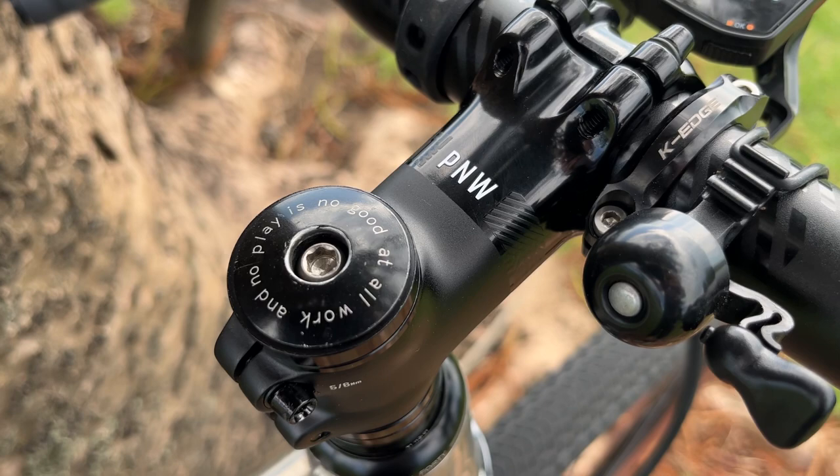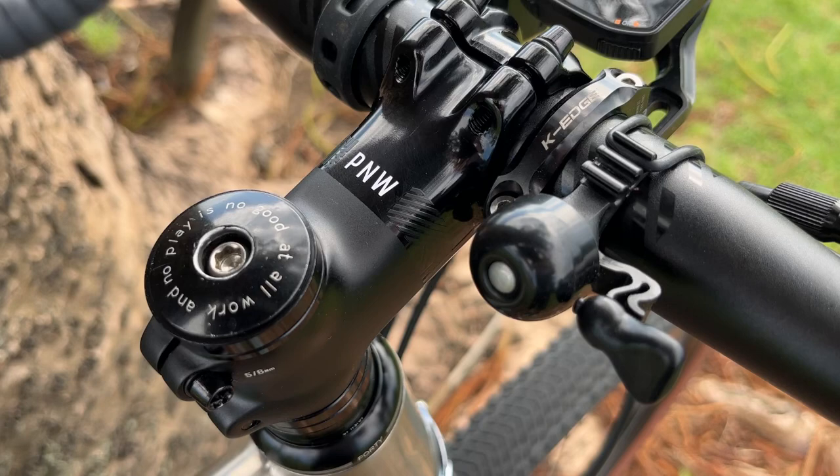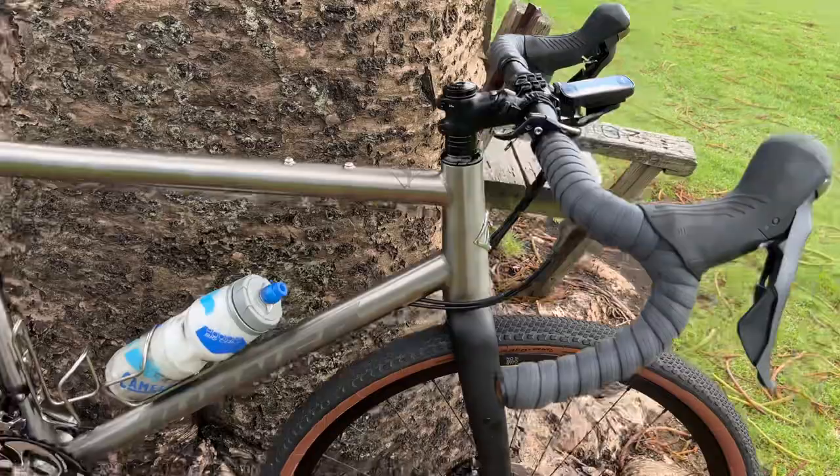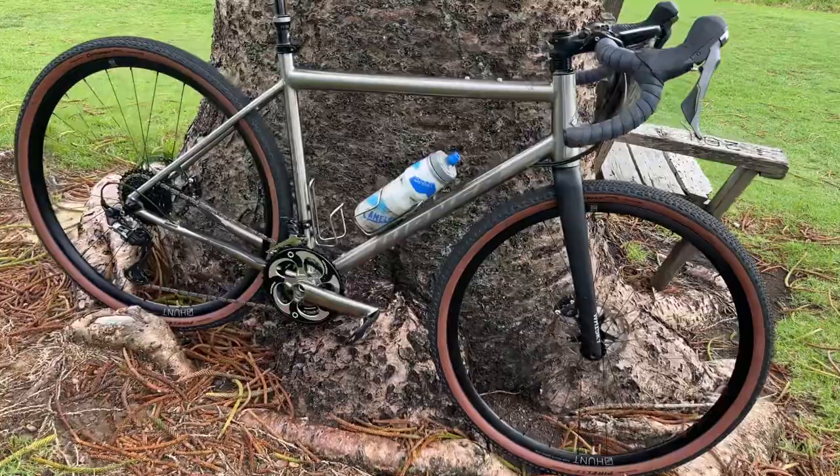That stem cap I stole from when I was a mountain bike journalist back in the late 90s, from Gary Fisher. It has been on every single bike that I've ever had and it says, "no work and no play is no good at all." My wonderful mechanic who built this bike for me, Brad Kelly up at Drift Bikes, was a little non-plussed that he had to put a scrappy old stem cap on such a gorgeous build. But too bad Bradley — I wanted it, and there we go.